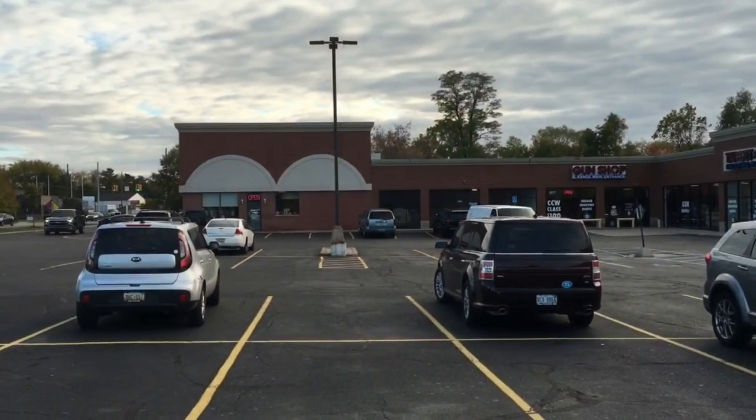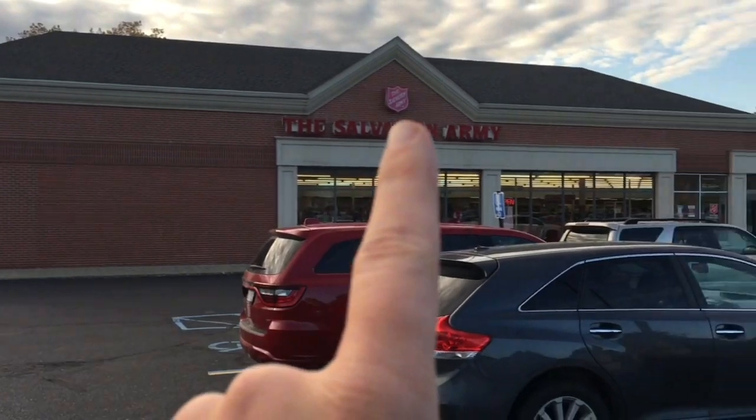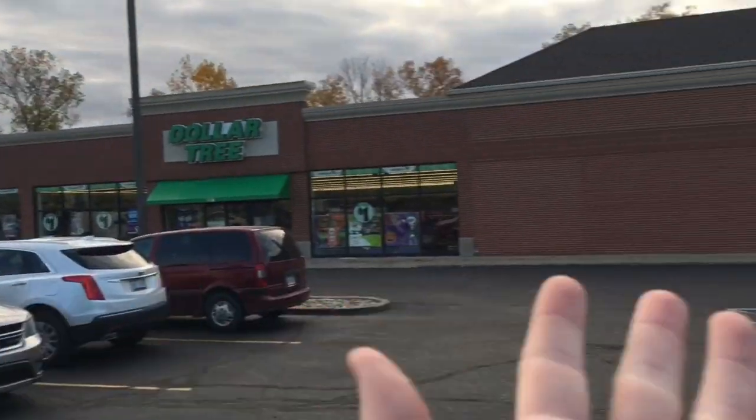We pulled into one of the fancier parts of Michigan — around Bloomfield Hills. We're at a Salvation Army where I have bought some very nice things. I bought a bearskin rug here, I bought a fancy old amp worth $2,000, and for both of those items I paid one single dollar because they were running an insane sale. So let's see what's inside.